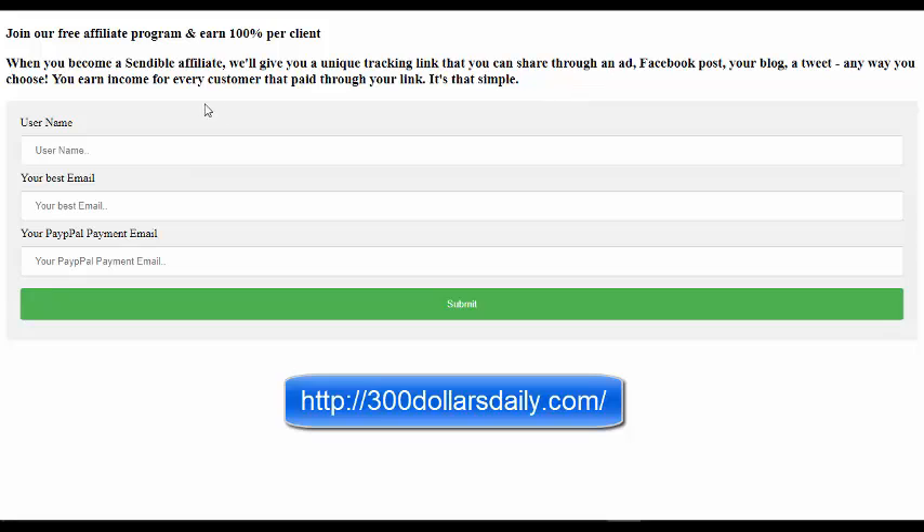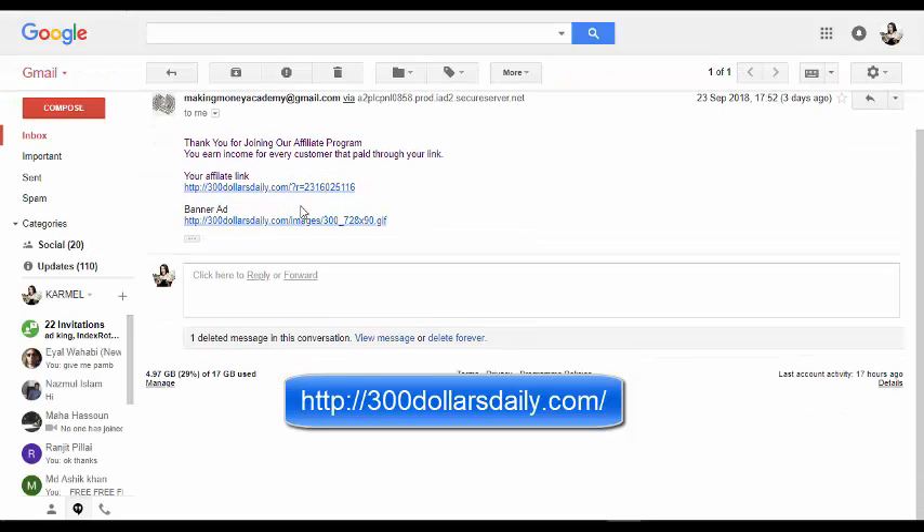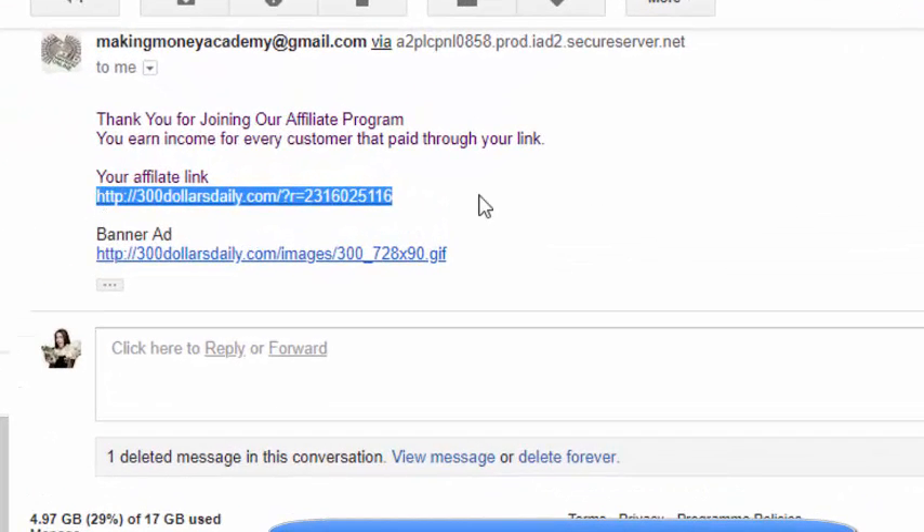When you sign up to this system you will get an email with your referral link, or your affiliate link. You can see your affiliate link — this is my link — and all you have to do is copy it. Now I will show you how to get real, free traffic to your affiliate link so you can earn a commission daily.